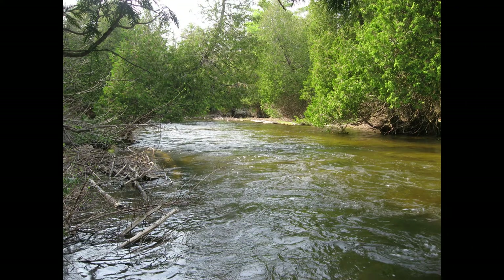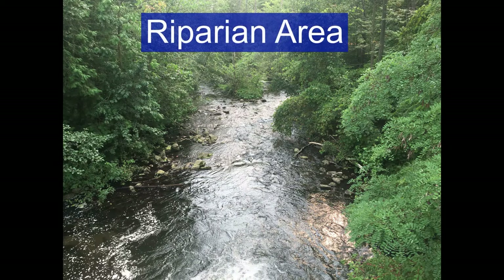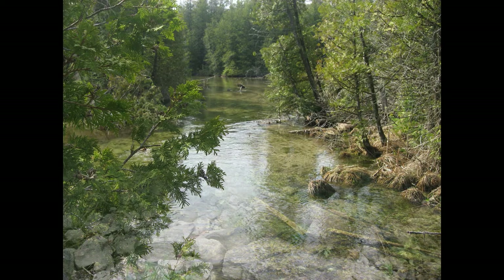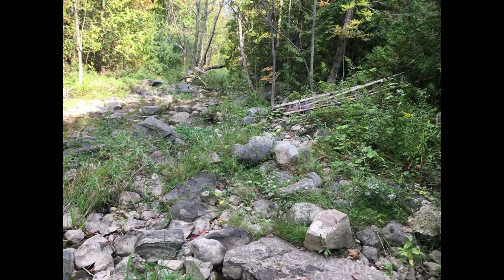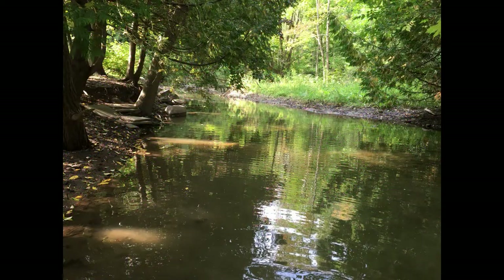Not only would biologists consider the amount of habitat and food within a stream, we would also investigate what is beside a stream. Biologists call this the riparian area — essentially the amount of plants and trees that are growing beside a stream. The more plants and the more different types of plants, the better. Our riparian area here at this stream is actually pretty decent. Let's take a look at a few more photos of other stream riparian areas. Try and count how many different plants you can see along each stream, or maybe some of these photos show a stream without any riparian area.